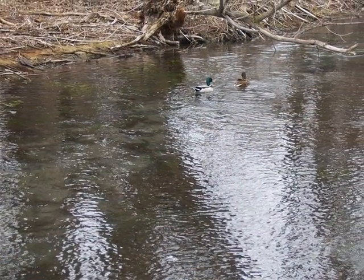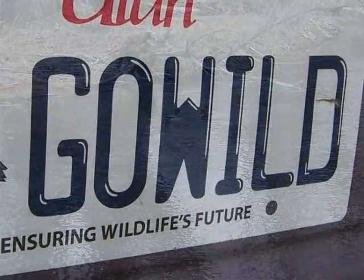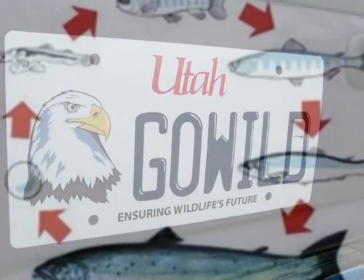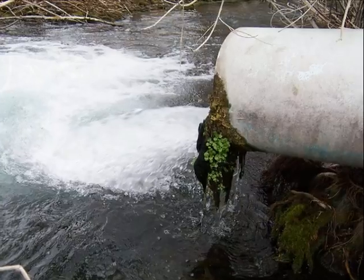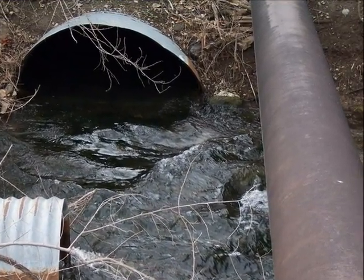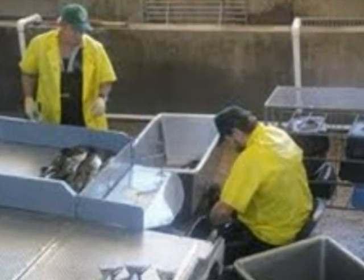Cultured fish from hatcheries have long been used to replenish depleted fish stock in the wild. There are several reasons fish populations can become depleted and lost, such as from natural causes like droughts or floods, as well as human causes like pollution and development, or predators and disease. Fish hatcheries are used to alleviate the effects of low fish counts in lakes, rivers, reservoirs and ponds.